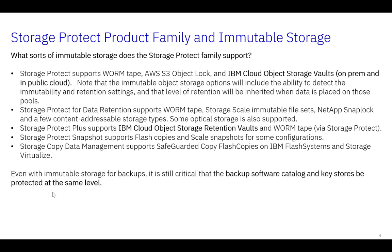We support WORM — write once, read many. Once the data is written, it can't be changed, which is quite a resilient solution. We've also got S3 object lock, which is time-based: once the object is written, it can't be changed until a time parameter is reached. This capability extends to IBM Cloud Object Storage vaults as well, which can be deployed both on-premise and air-gapped to the public cloud.